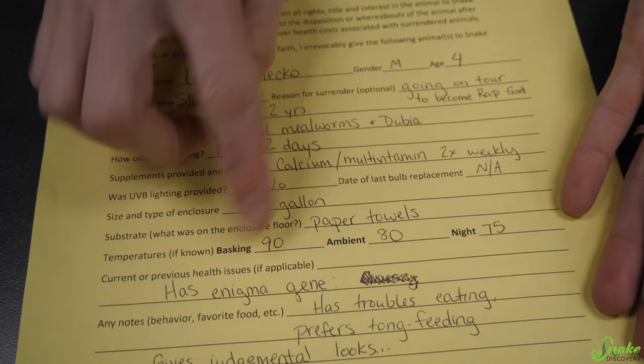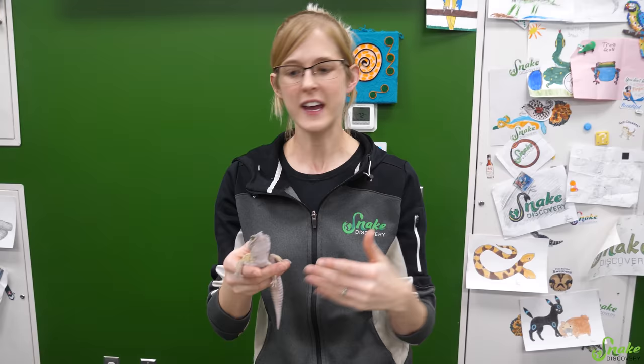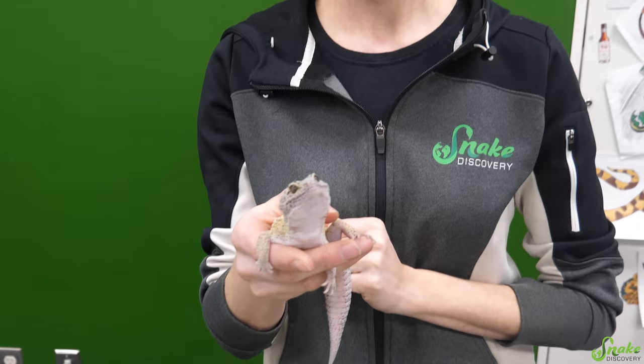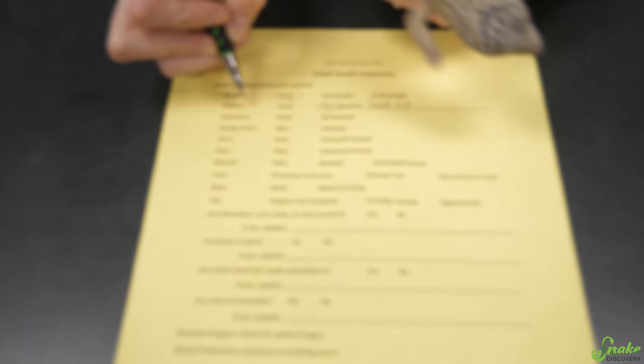Going back to his surrender form, he has enigma gene or enigma syndrome. Enigma is a gene in leopard geckos that often causes neurological issues, which explains his head tilt. In a lot of other animals, ear infections can cause head tilt issues, especially in mammals. But since he has the enigma syndrome, that's what's causing the head tilt — it's nothing to be concerned about, just unfortunately a side effect of his genetics.